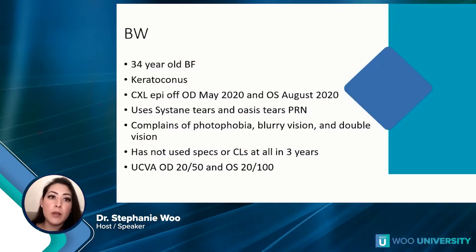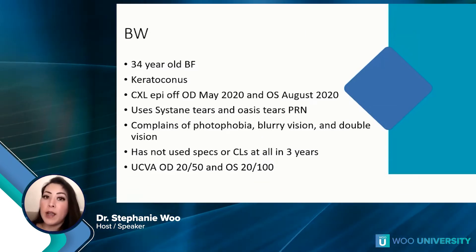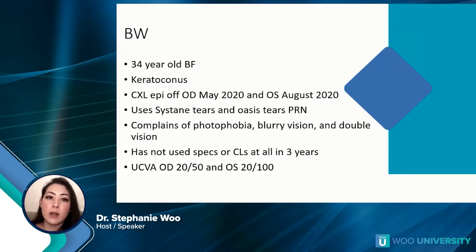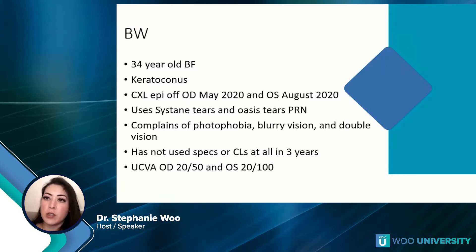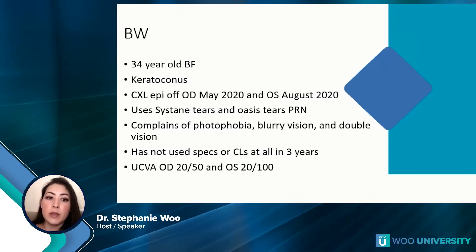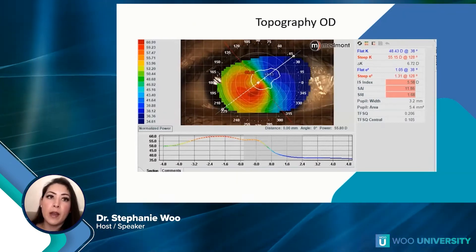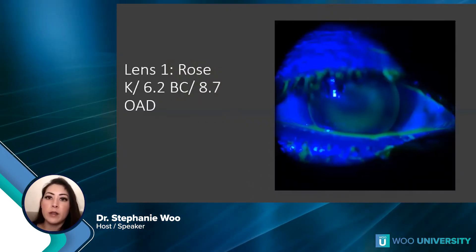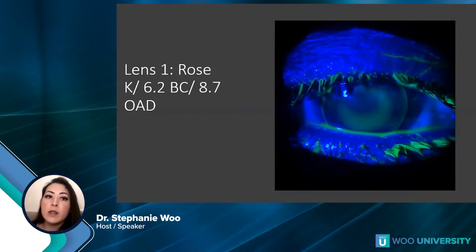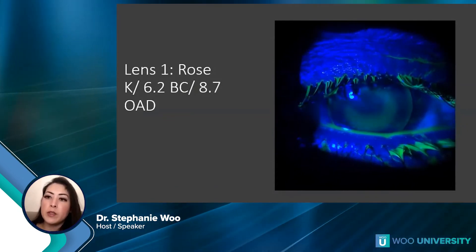Our next case: a 34-year-old Black female with keratoconus who had corneal cross-linking, epi-off, in May 2020 in the right eye and August 2020 in the left eye. She uses artificial tears as needed and complains of blurry vision, double vision, and light sensitivity. She hasn't used any glasses or contacts — uncorrected vision is 20/50 in the right eye and 20/100 in the left. Her topography shows a K-max of about 60 diopters — I'd call this a moderate case. The first lens we tried is a Rose K, a classic GP lens for keratoconus, 6.2 base curve, 8.7 diameter.